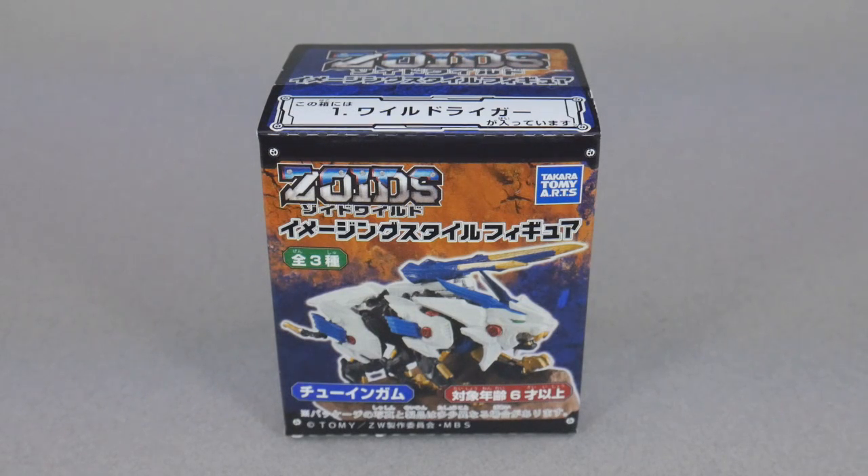I think the character designs are extremely silly and the world is a little bit strange compared to some of the previous Zoids series. But aside from that, I like a lot of the ideas it brings to the table. I really like that the Zoids themselves have more personality to them, and I also like that there's more of an emphasized bond between the rider or pilot and their Zoid. And I think the Wild Blast is a great gimmick that adds a lot of hype to the action scenes.